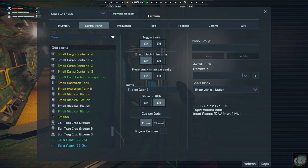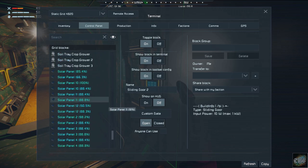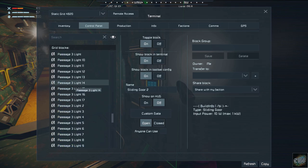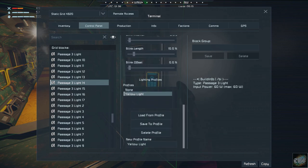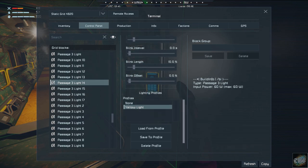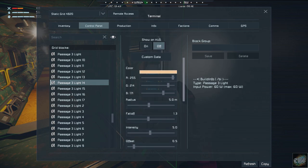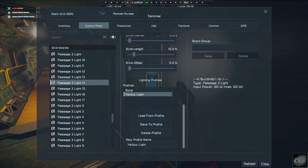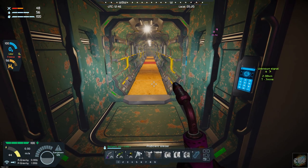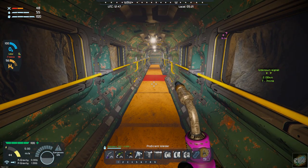It's called the Lighting Profile mod. If you go to any of these passageways, you can see I've got my standard yellow light set up. With this new mod I can save a particular lighting profile — yellow light with radius of five and intensity of five — saved to a profile. When I add other lights I just click the profile, click load profile, and it applies those settings so I don't have to set them every time.